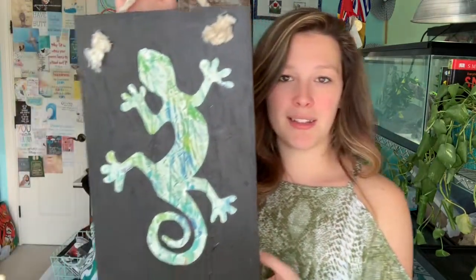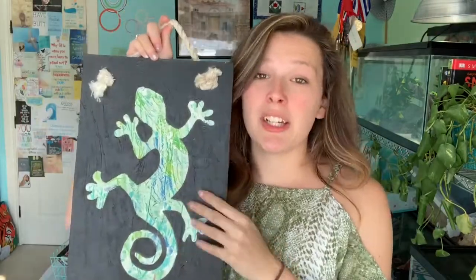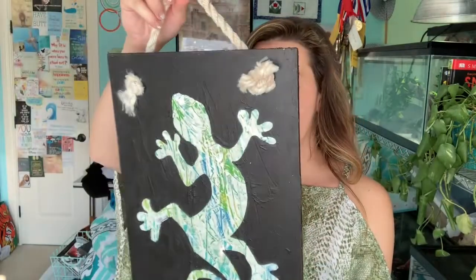On our way out of Curaçao, we stopped at another little local artist place and I saw this sign — I had to get it. It's got a lizard on it and it is my colors, blue and green, as you guys know my room is blue and green. It was made in Curaçao, so I bought it and treated myself.